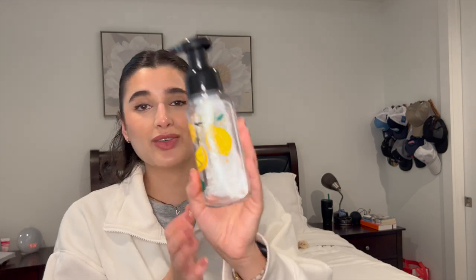The last hand soap is Limoncello. I used this one at my kitchen sink. Love a lemon scent for the kitchen. This is Sorrento Lemons, Sugar, Mint, and Fresh Verbena. Just a super fresh and simple scent.